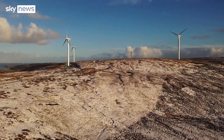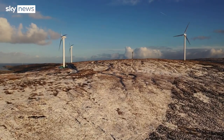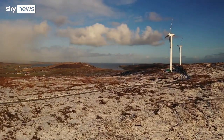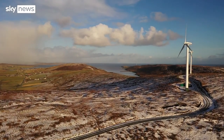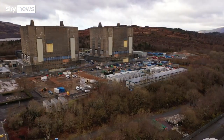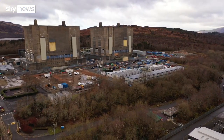A report just out from the International Energy Agency says we're close to reaching a very significant tipping point. We associate tipping points with being a bad thing, but in this case it's about our energy mix: in just two years, renewables and nuclear will meet all the world's new electricity demands and start to displace fossil fuels too. That means emissions from generating electricity — which have continued to rise globally — will finally start to fall.